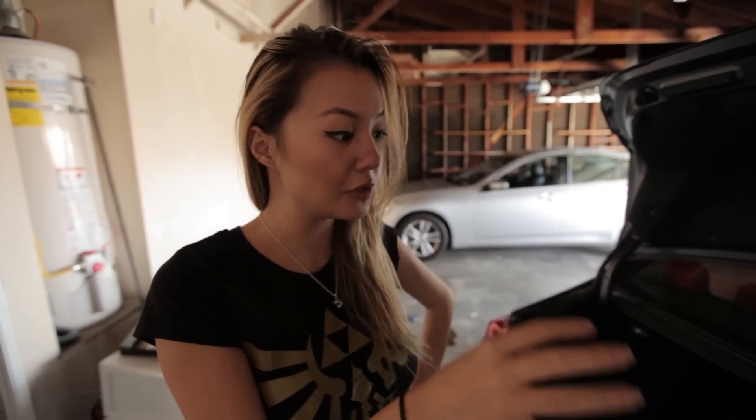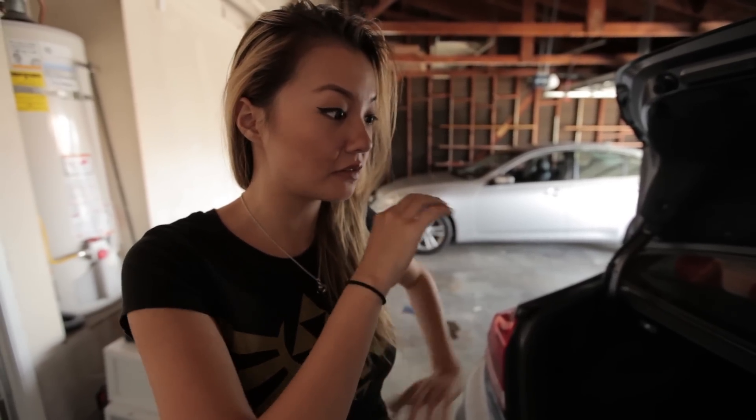In my trunk — hopefully something interesting or else this will be a really disappointing video. Well... there's really nothing interesting in here. I wish I had something cool in there like a dead body or something, but it's not Tuesday — we clean out the bodies on Tuesdays. My trunk used to have a lot of clothing: bikinis, fur boots, go-go boots, jewelry, accessories — it was full of stuff from shoots and go-go dancing.